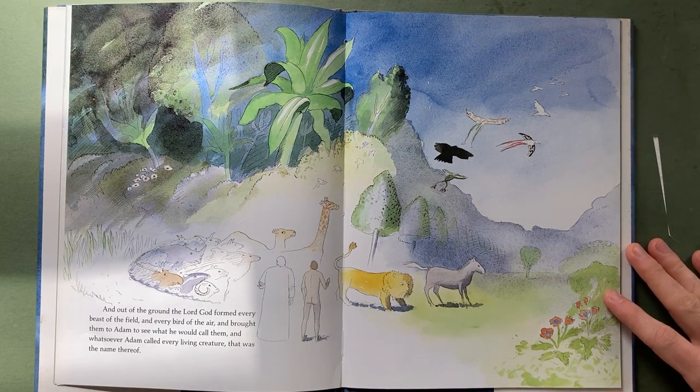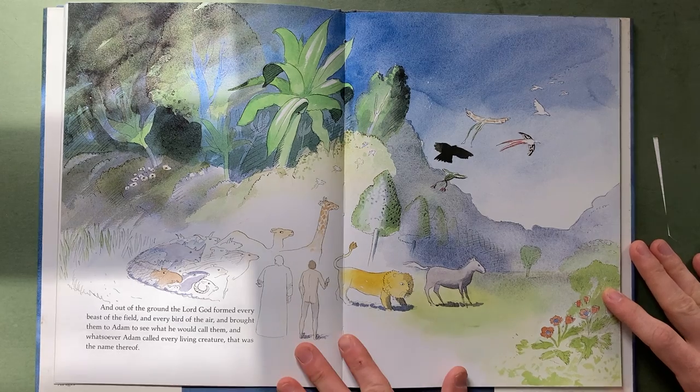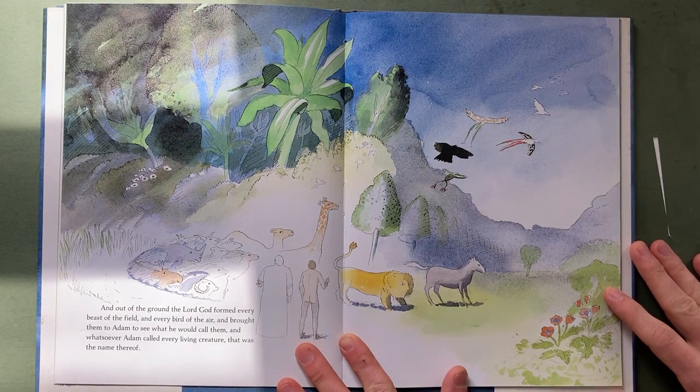The animals coming up from the ground — it's a little light. It's just super fun. Like in Narnia the animals come up from the ground, and he kind of does it with a bubbling kind of effect.